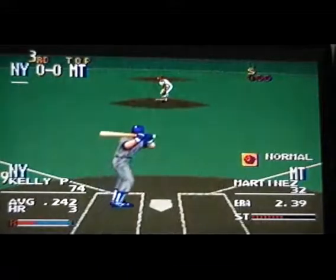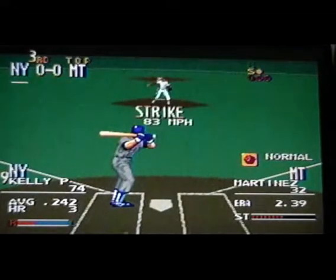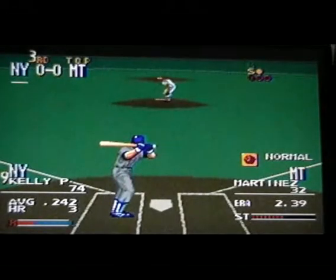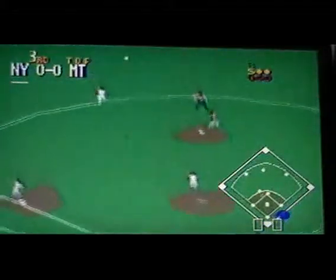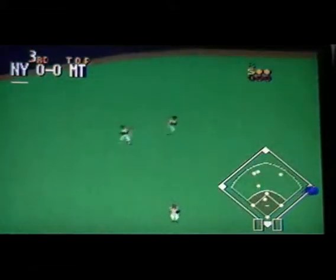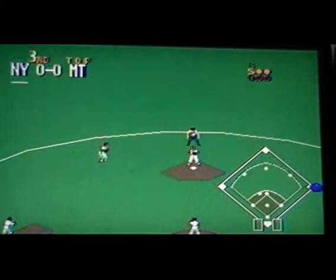Next up, number seventy-four. Move on, he takes it — strike one. Curve — strike two. High fly deep to center — it drops in, picks it up, the throw goes to second.